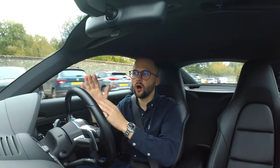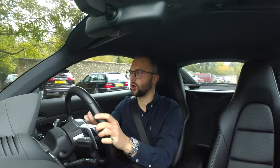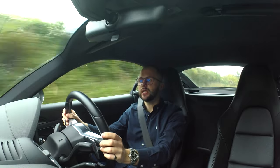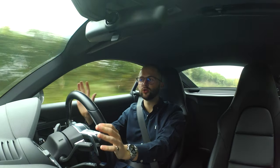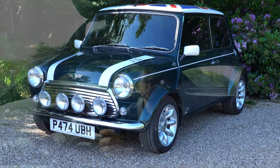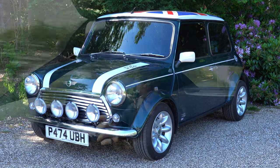I said on the way that I would tell you why I sold the Mini, and that's exactly what I'm going to do right now. So why did I sell the Mini? I bought it in lockdown just to have fun, and I was going to keep it for maybe six months, maybe even a year, to enjoy it in the summer.